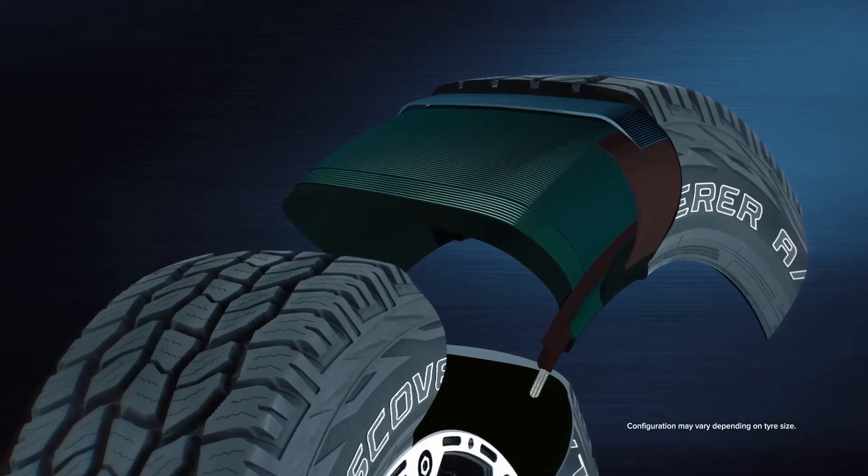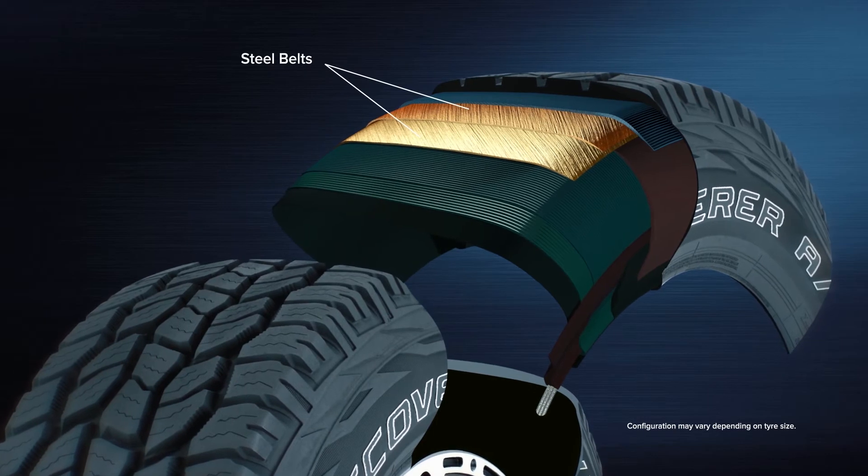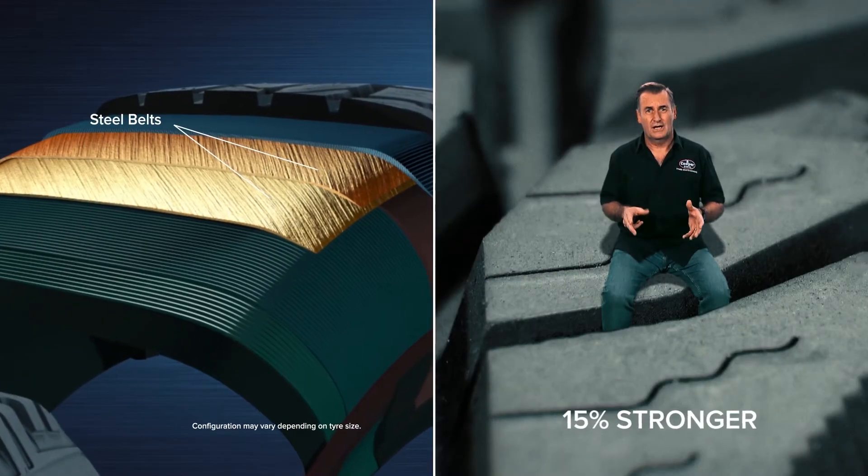In the steel belts under the tread you'll also find super tensile. That's 15% stronger than more commonly used high tensile steel, adding greater impact strength and better puncture resistance.